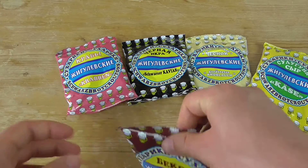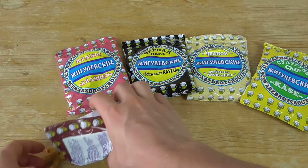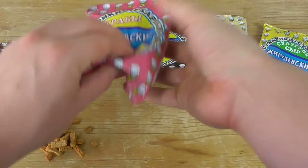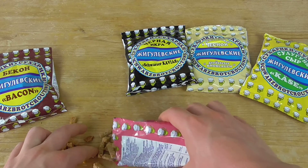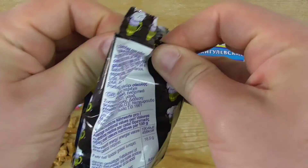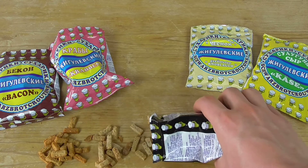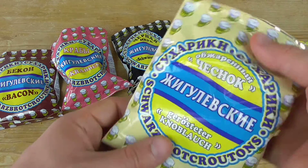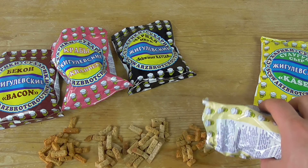Let's start to unbox them — starting with bacon. Here we go, this is how they look. Then we have the crabs; they are not that red. Let's come to caviar — maybe they are more black — but no, they have the same color as the crabs. Let's come to roasted garlic.